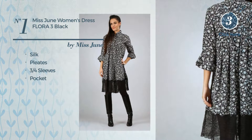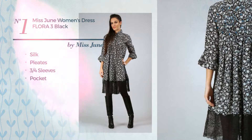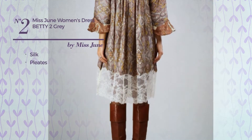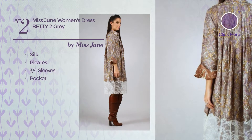Number two: made of silk, styled with pleats, this dress includes three-quarter sleeves and a pocket. Available merely in this color.